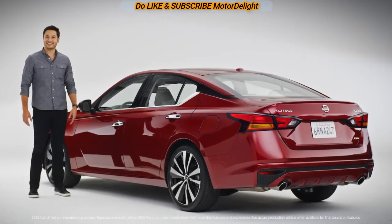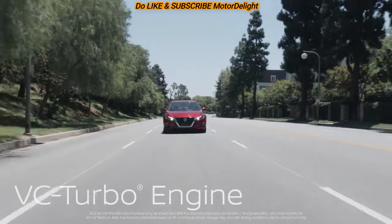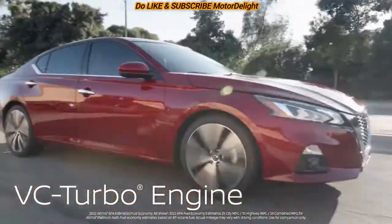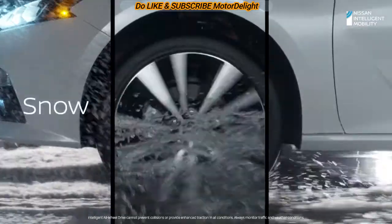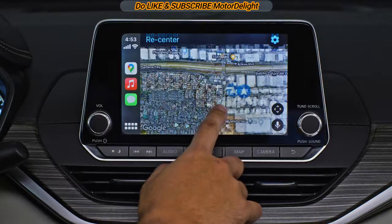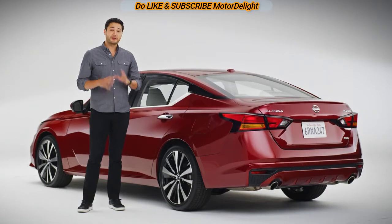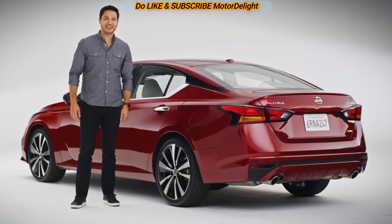Hey everyone, this is the Nissan Altima. This is a car that gives you surprising versatility in a spacious, fuel-efficient sedan with intelligent all-wheel drive so you're ready for snow, rain, and other tough weather. Add on SUV-like flexibility, rounded out with cool tech, a premium interior, and Altima is ready with a lot of solves built in to help you enjoy every part of your drive. Let's check it out.